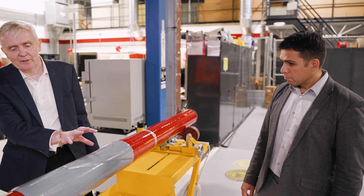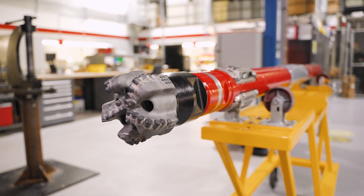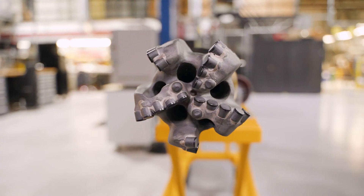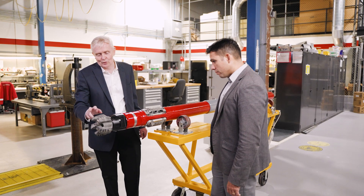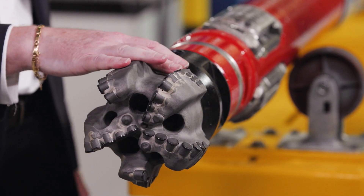We've had a number of runs in the Middle East with the iCruz X, both with our six and three-quarter system and our four and three-quarter system. The six and three-quarter system was used to drill a curve in the Middle East — it actually drilled the complete curve in one run and beat the ROP by 30% against the offsets.